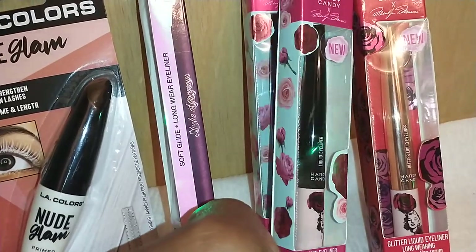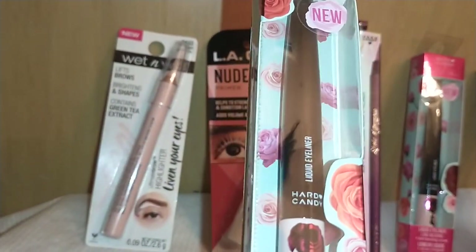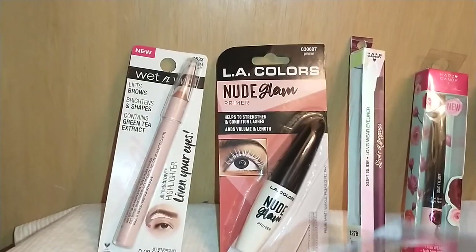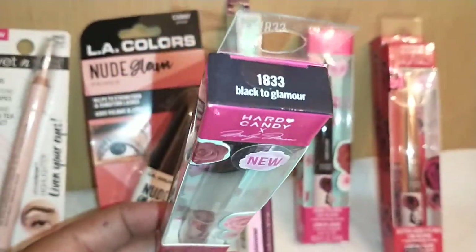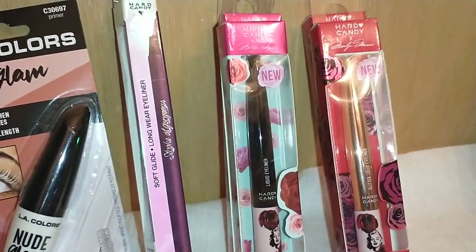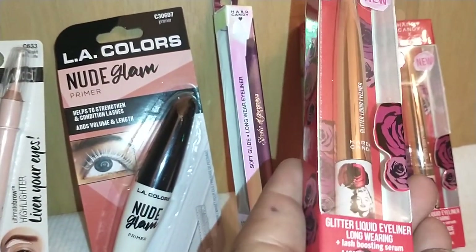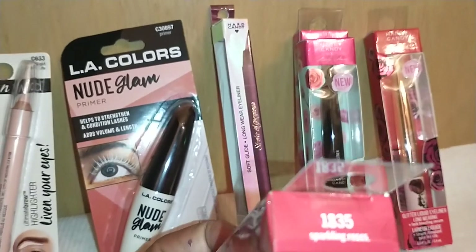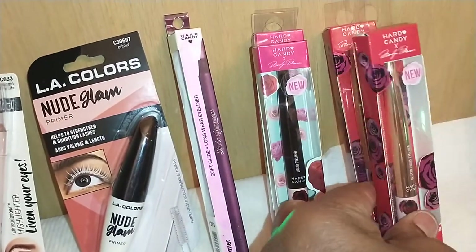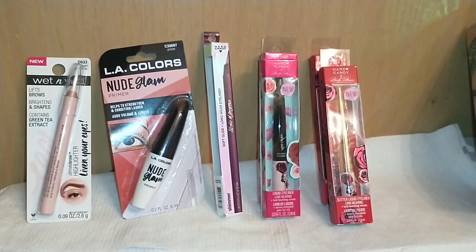By Hard Candy — I think it's the Marilyn Monroe collection — I found the Liquid Eyeliner Long Wearing with Lash Boosting Serum in 1833 Black to Glamour. I got two tubes. I also found the Glitter Liquid Eyeliner with Lash Boosting Serum in 1835 Sparkling Rose. You can find these at Walgreens, Walmart, drugstores, and discount stores.